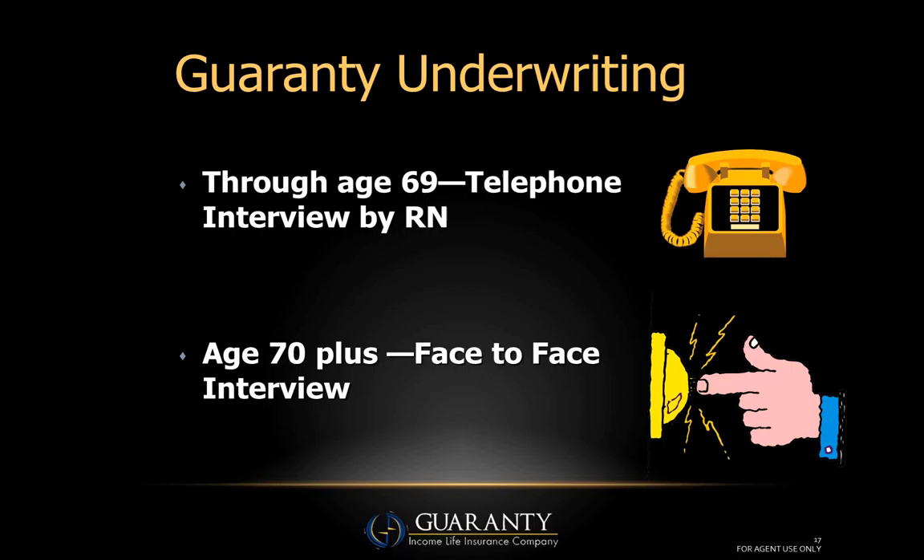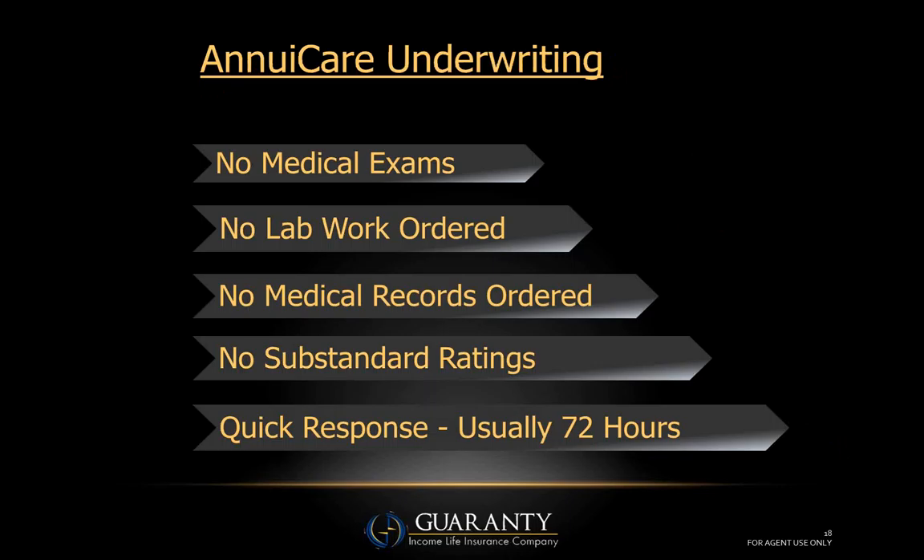For clients 70 and over, that same interview is conducted face-to-face. We use the services of the Long-Term Care Group, the biggest third-party underwriter of long-term care in the industry — they have a network of registered nurses across the country. What you'll like most about our underwriting is what we don't do: there is no medical exam, no lab work, no urine or blood draw, no medical records ordered, and no attending physician statements. We've eliminated all of that.